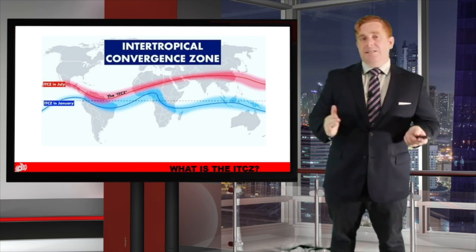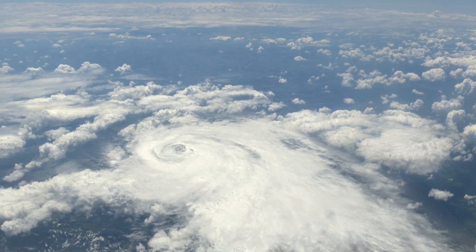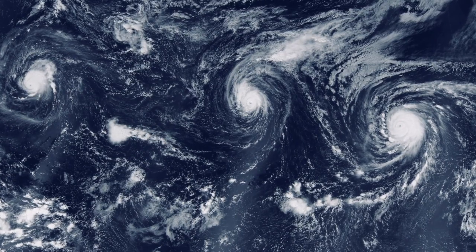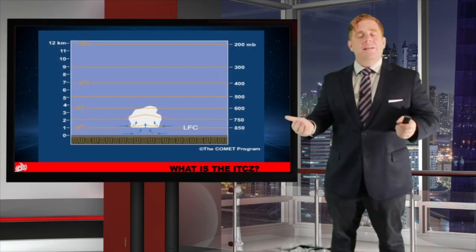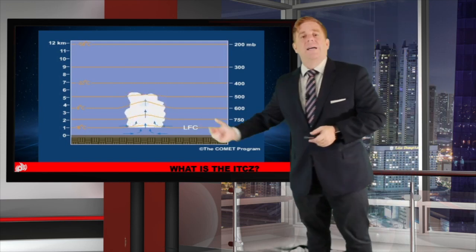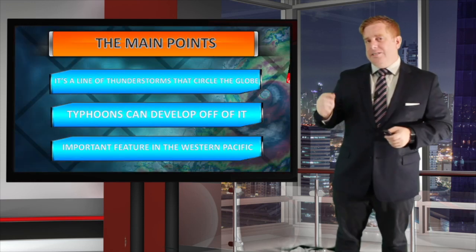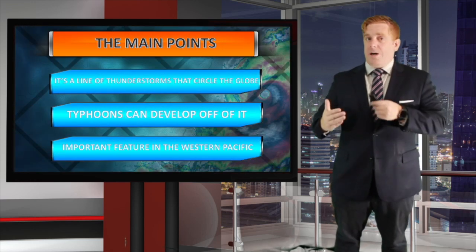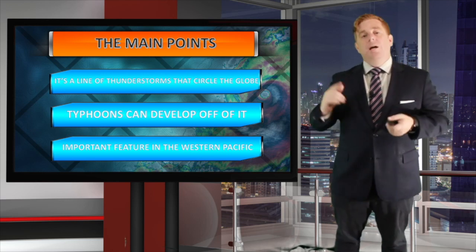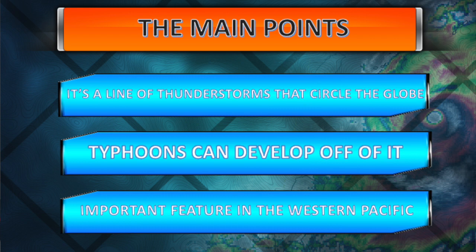Within the ITCZ, we often see tropical systems form as well. That's basically the main line of convection for developing storm systems in the western Pacific. The big thing is that you have those converging winds down at the surface, and that allows for convection to bubble up. If the ITCZ, or eventually those tropical waves within it, shift enough north — typically around 5 to 10 degrees — we could see tropical systems spin up due to the additional amount of Coriolis force.